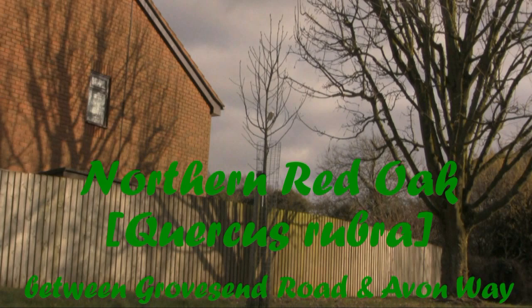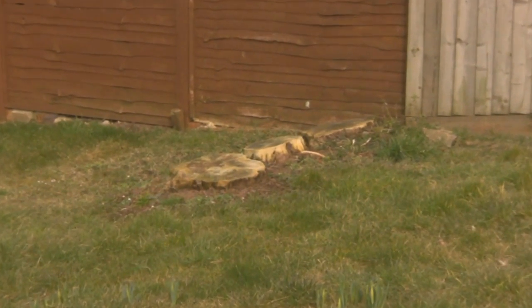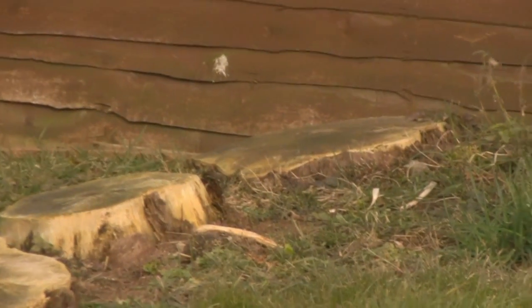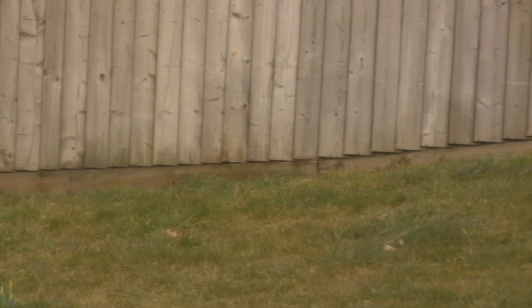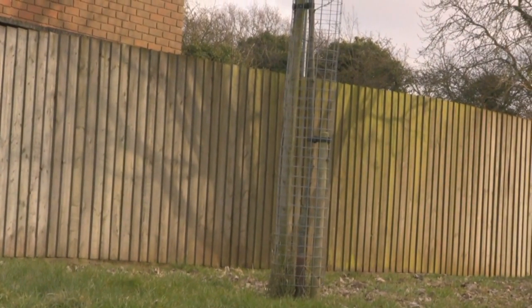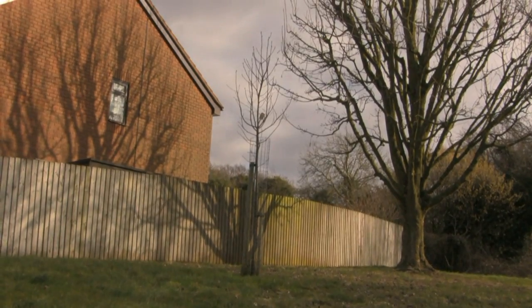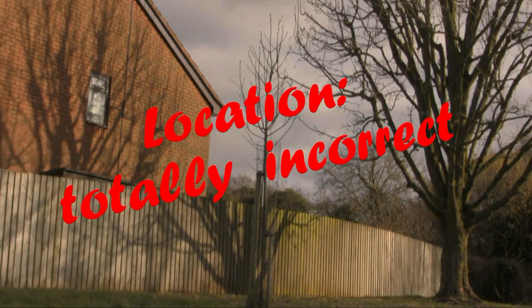Now, for the other oak. A northern red oak, wasn't it? It can't be round here with these dumps, surely. This is open space on the final section before Grovesend Road. But is it this tree? Near to three stumps? Noooo! Wrong location, wrong tree type.